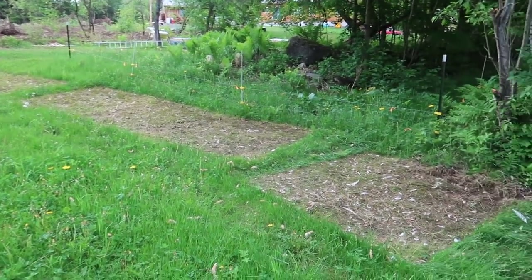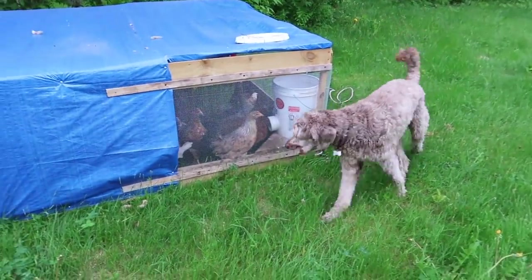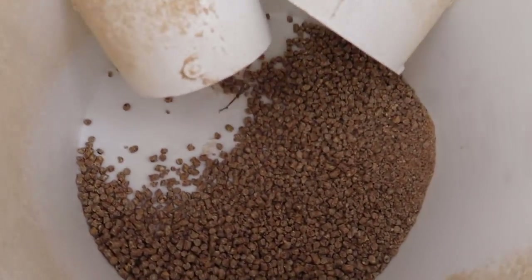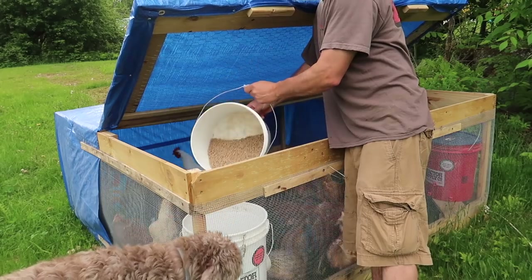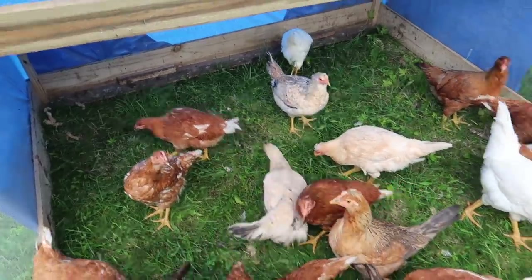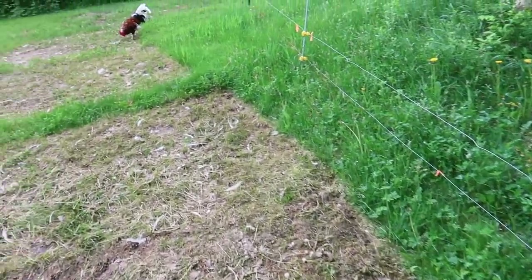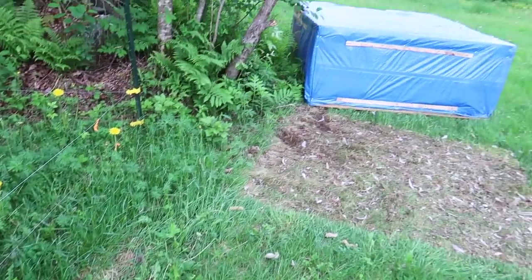Our future egg layer pullets are doing an awesome job at eating that grass for us. I love these little chicken tractors — they maneuver so easy and you can move them just so close to everything, almost. You don't have to do any weed whacking.